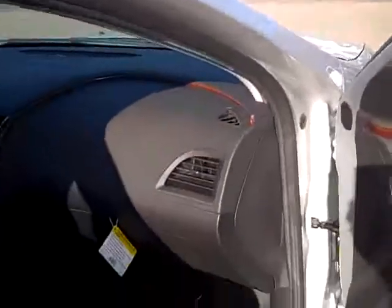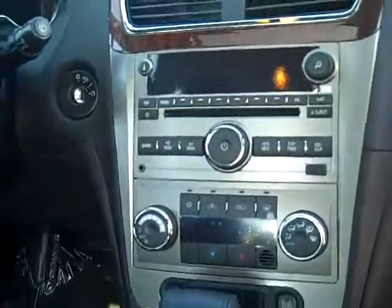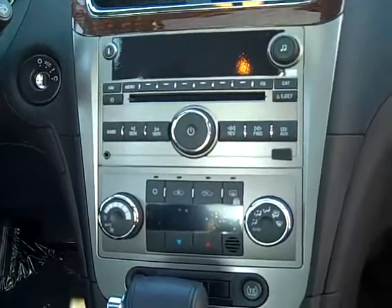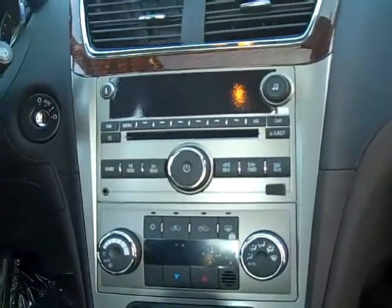MSRP is 28.6. It has an ebony heated leather interior, power windows and door locks, AM, FM, XM. You've got a plug-in for an MP3 along with a USB port. Dual zone, you've got thermostatically controlled climate control.